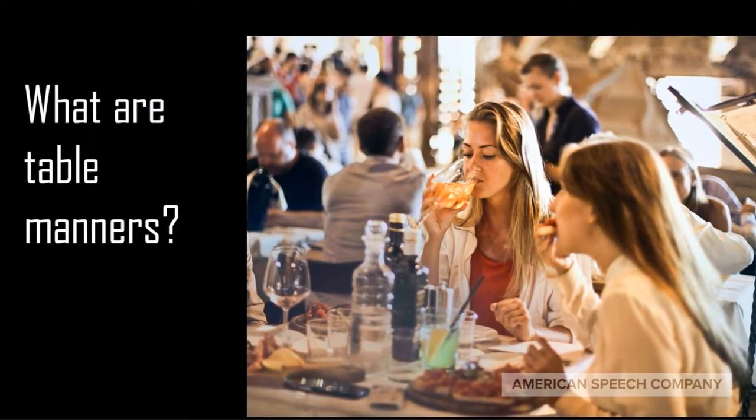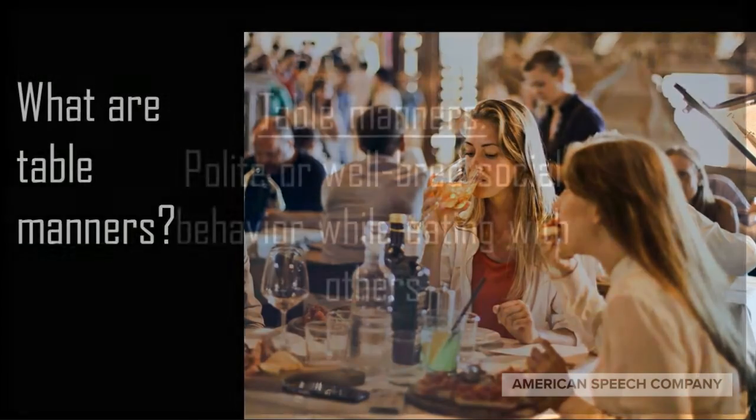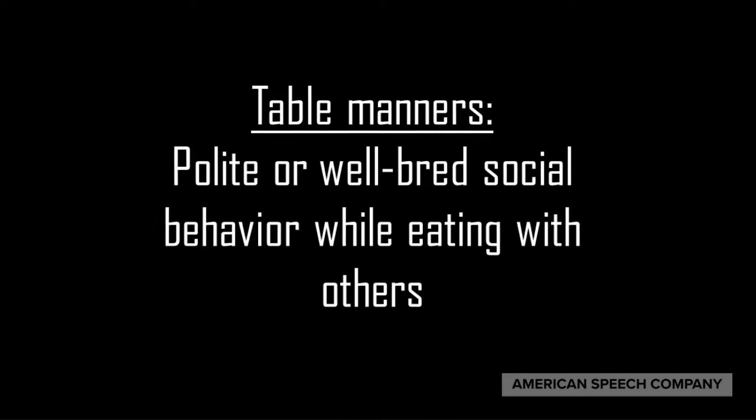Now let's talk about table manners. What are they and what can you do about them? Table manners are polite or well-bred social behaviors when eating with others. Now every country has different manners, so know what's expected of you, depending upon where you are.